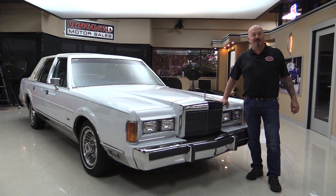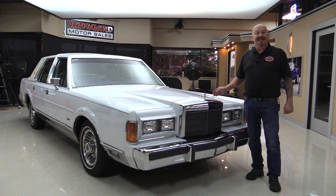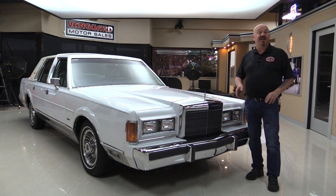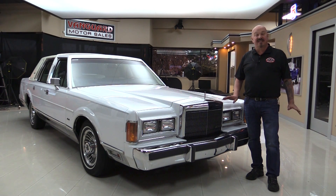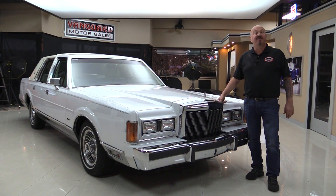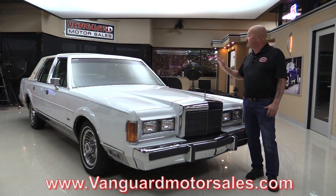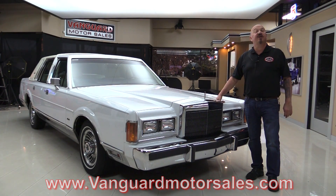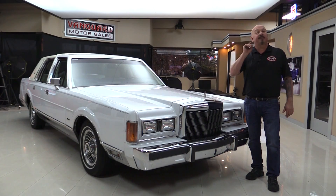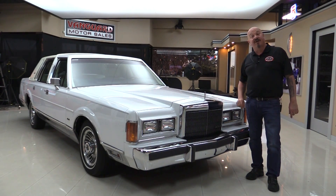Hi guys, welcome back to Vanguard Motor Sales. I'm Greg, and I am standing in front of one beautiful 1989 Lincoln. This dude's got about 43,000 miles on it, very well kept throughout its entire life, and you're going to love checking it out. Go to our website at VanguardMotorSales.com. We'll put it up on the lift so you can see how clean the bottom side is. We're going to get out and drive it, take a look at the interior. We're going to show you everything you need to see so you can make a great decision on your Lincoln investment. So come on up, we're going to fire it up now.